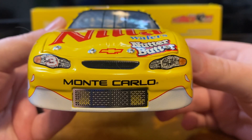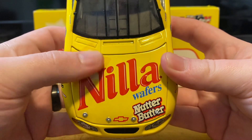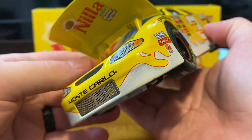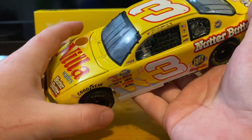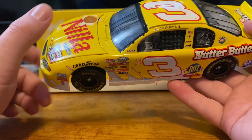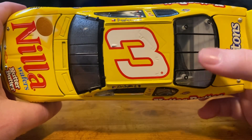On the front we have the number three Monte Carlo. We've got Nilla Wafer on the star and Nutter Butter on the bottom there, along with the Chevrolet bowtie. Underneath the hood we have Nilla Wafer and Nutter Butter again. This is mainly just a Nilla Wafer car as the main sponsor — it doesn't even have it anywhere on the box, which is something I'm just now noticing.